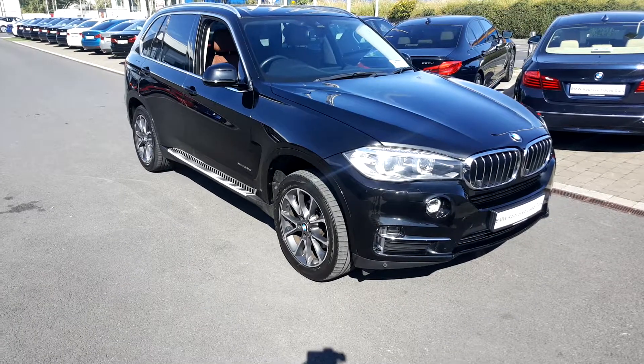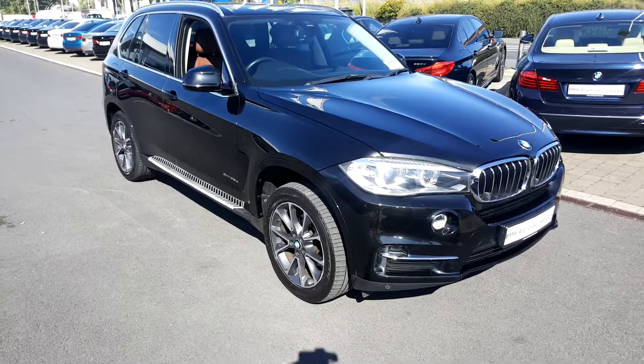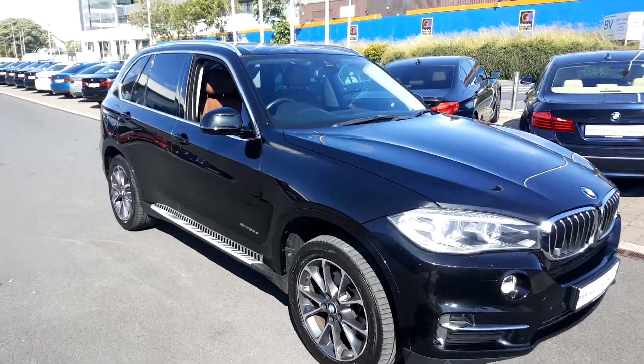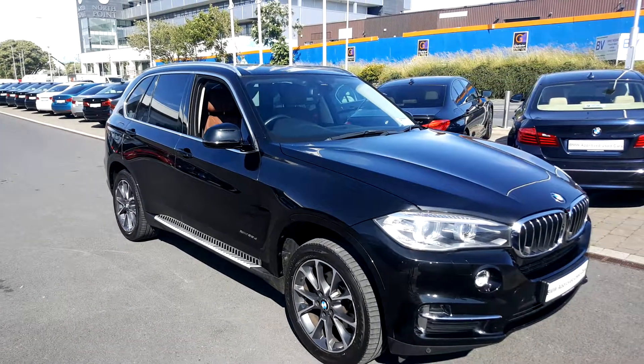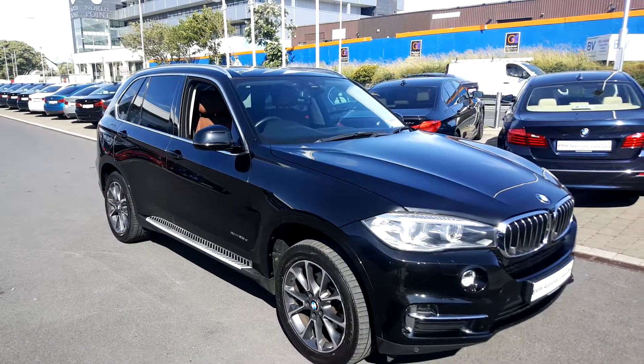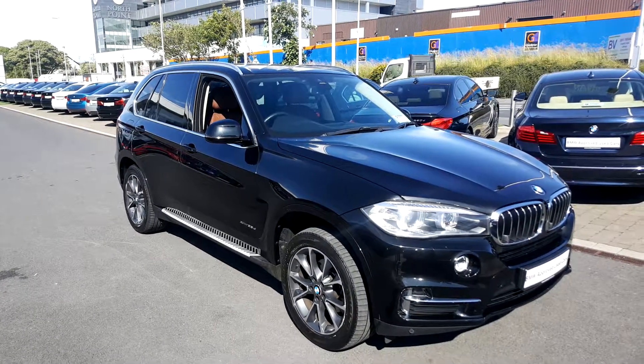The BMW X5 xDrive 25D looks absolutely stunning here today in Galway on this sunny day. If you have any further queries about this or any other vehicles in stock here at Colmquin BMW Galway, you can contact us in Galway on 091 753 888, or you can call us in Athlone on 090 64 65 888.